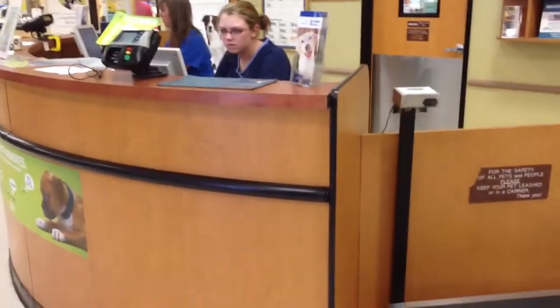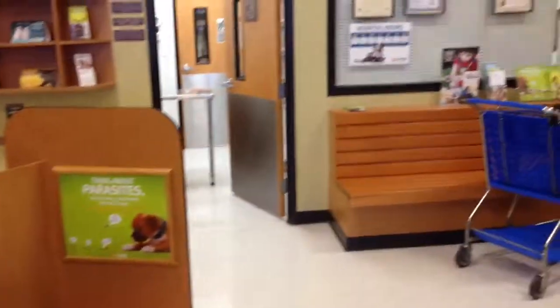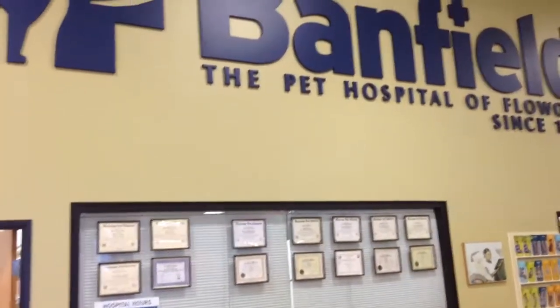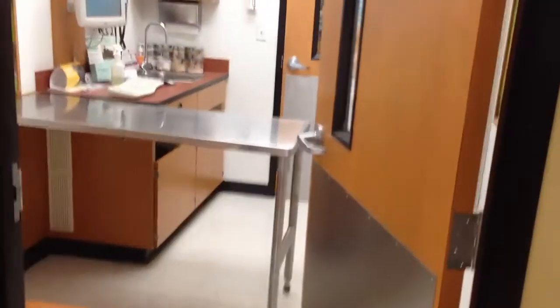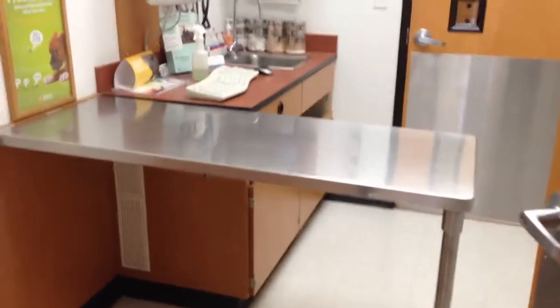Well, here we are at Banfield at PetSmart. Our little baby girl was right in the waiting room, but actually they took her right in and she is in there now. I don't know exactly what they're doing, but they were going to do a sonogram.